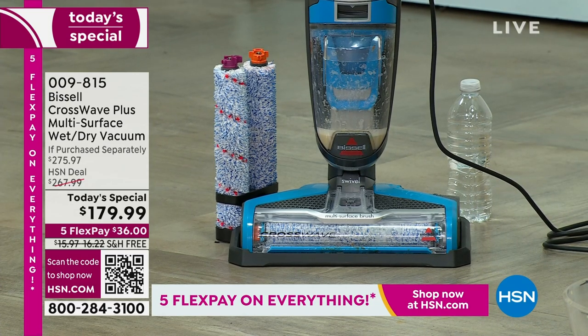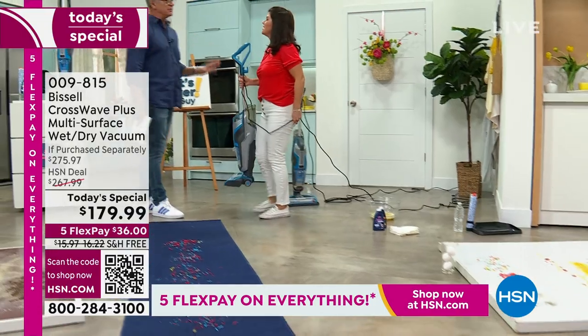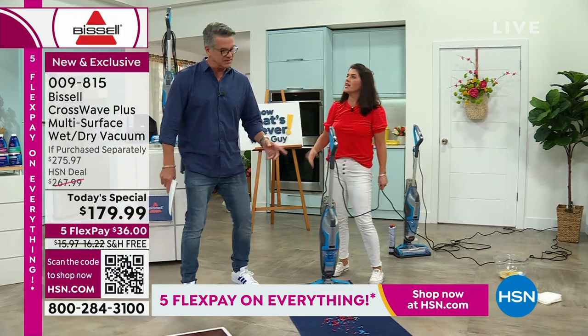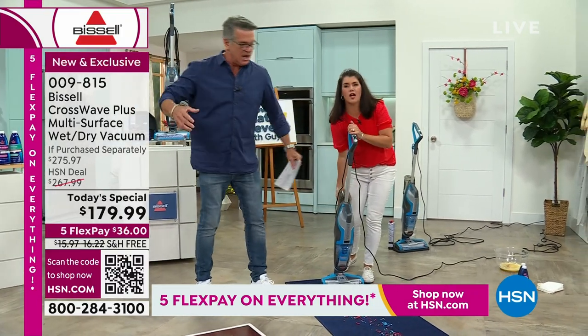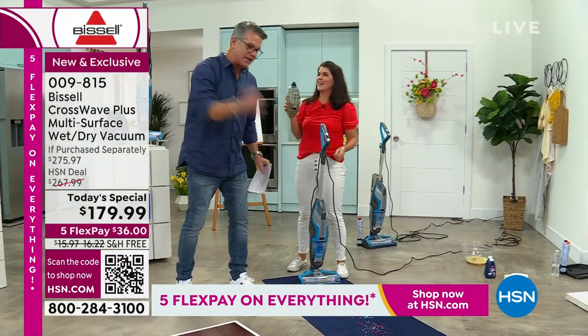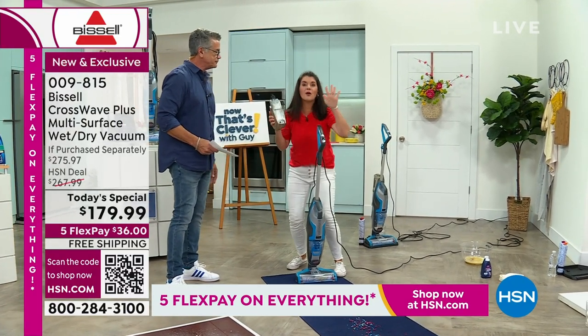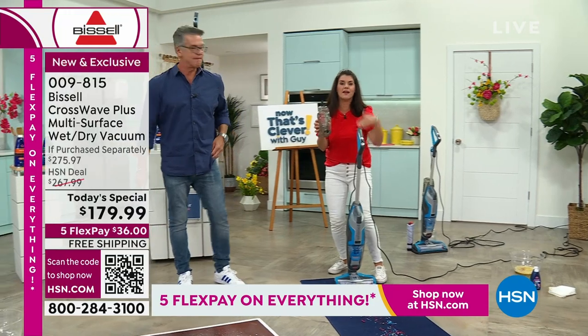This product wows everybody — it's fun! Because everybody is used to that being like three different jobs: get down on the floor, pick up the big pieces, then try to mop it up, then vacuum the debris. Everything is done in one shot. And this is the Plus — we have never had the Plus ever here on HSN.